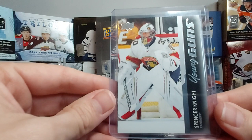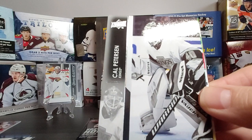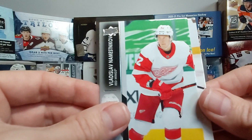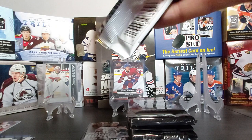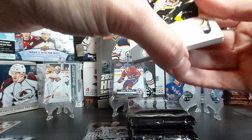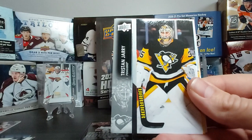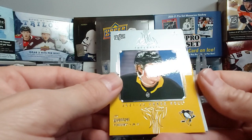Dylan Strome, Cal Petersen, Vladislav Namestnikov, and Mario Ferraro. Our fourth Young Gun was a bit better than the first three — that's nice. Always nice to have one of the bigger names or names you were kind of looking for. Patrice Bergeron, Tyler Toffoli — now playing under Calgary, speaking of Calgary — Milan Lucic.